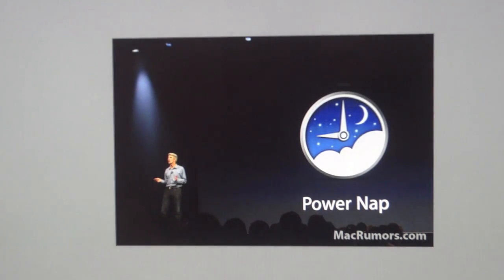A new feature called PowerNap was introduced. Basically, it carries out functions while the Mac is charging and sleeping — new emails will be downloaded, Time Machine will automatically run, app updates will be applied, and other tasks will be performed while the Mac is in PowerNap. This feature will be available on the new Retina MacBook Pro and the second generation and later MacBook Airs.